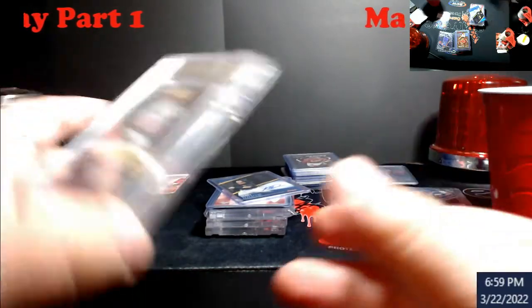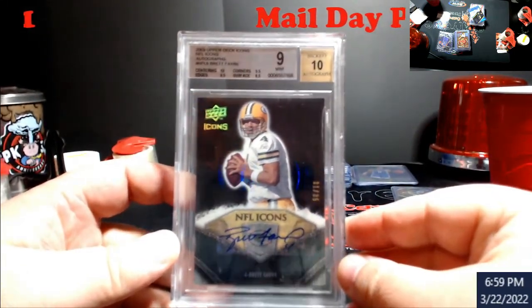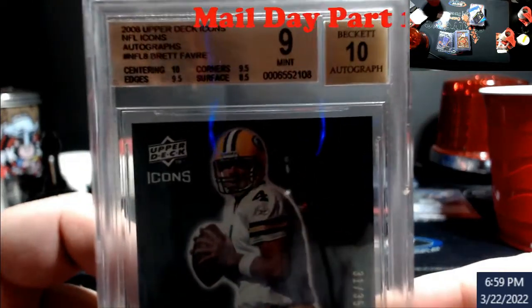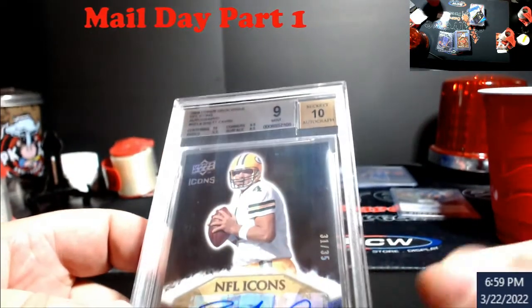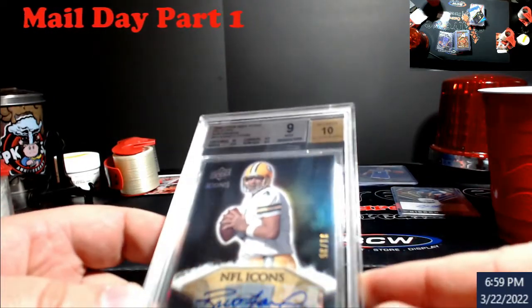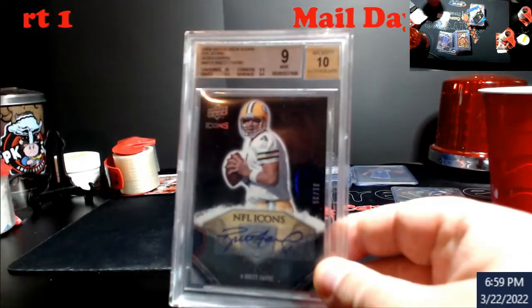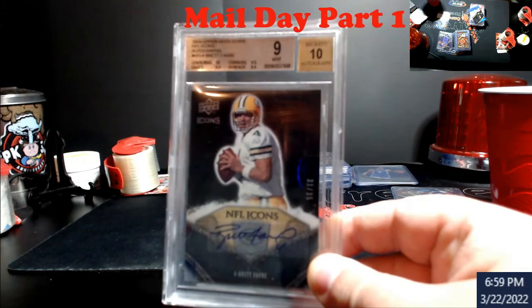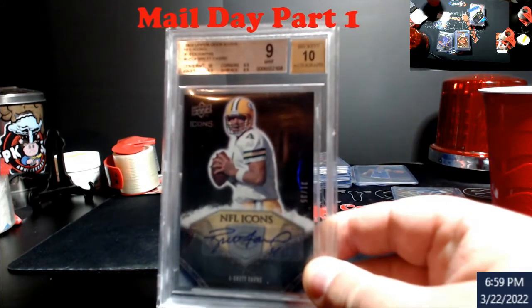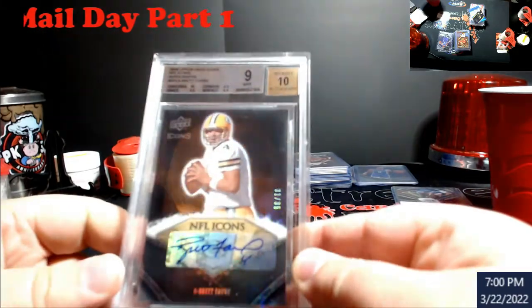I don't really get much anymore when I do the razzes, but I did pretty well — picked this up too. It's another hit, paid about 60 bucks for it and it's worth around 200. This is a 2008 Upper Deck Icons Brett Favre autograph, numbered out of 35. There's some surface wear on it but these were a lot harder to pull. I've been a fan of Favre's stuff because everybody is always looking at current quarterbacks or the big names like Montana, Marino, and Elway.